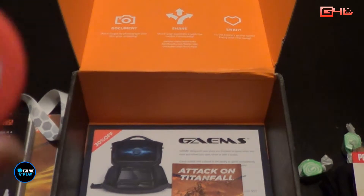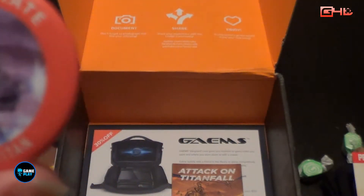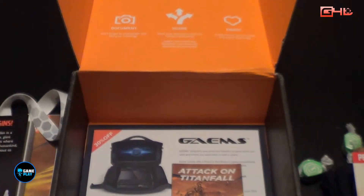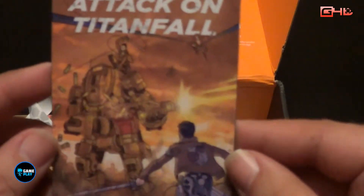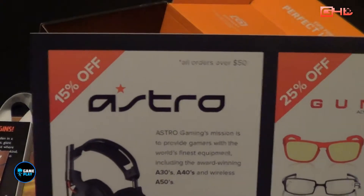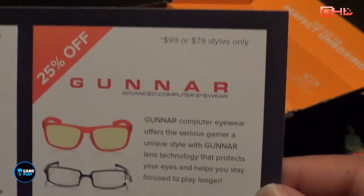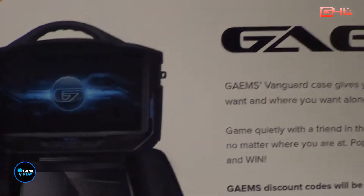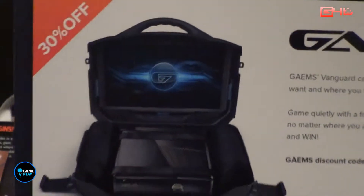A Loot Crate March Titan 2014 button or pin, whatever you call them in your country. And an Attack on Titan fridge magnet. Inside the bottom of the box there are discounts: 15% off Astro, 25% off Gunna eyewear when mentioning certain codes, and 30% off portable games console screen holders.